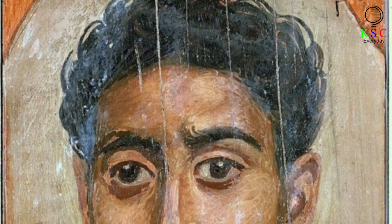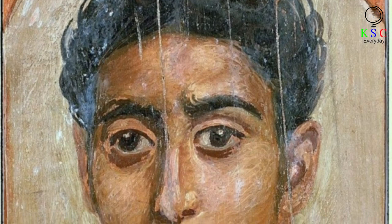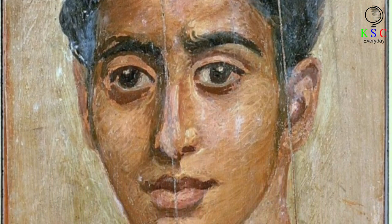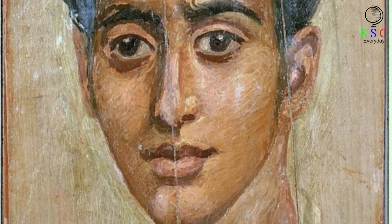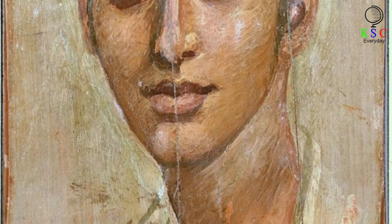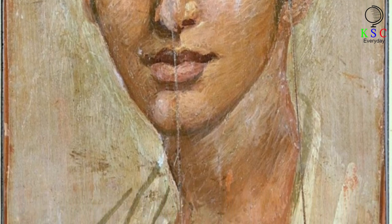A further archaeological expedition that ran from December 1899 to April 1900 at Tebtunis uncovered 11 more mummy portraits, as well as four panel painting fragments — the 15 pieces that scientists have studied anew recently.